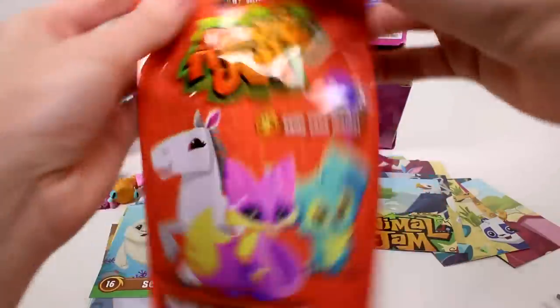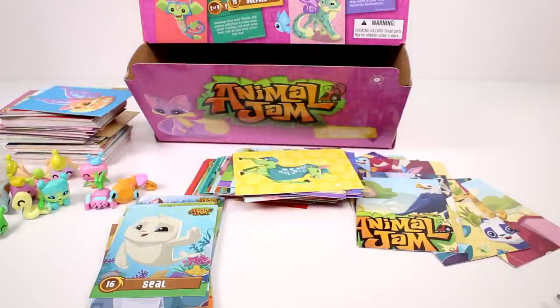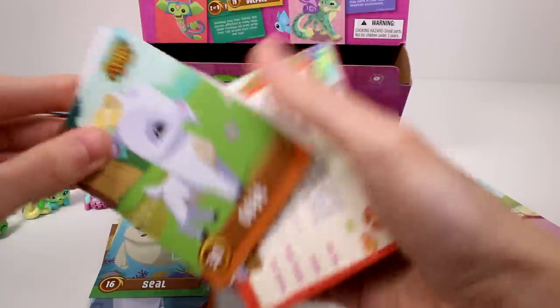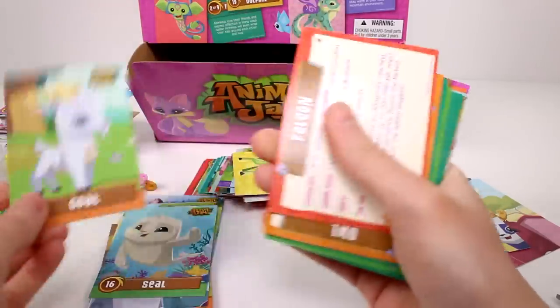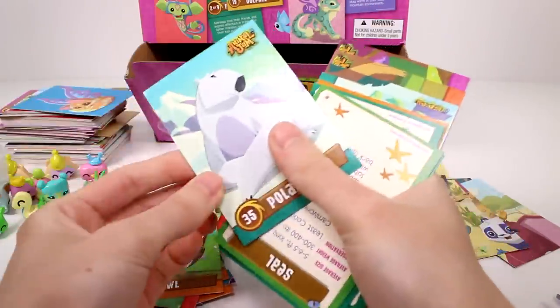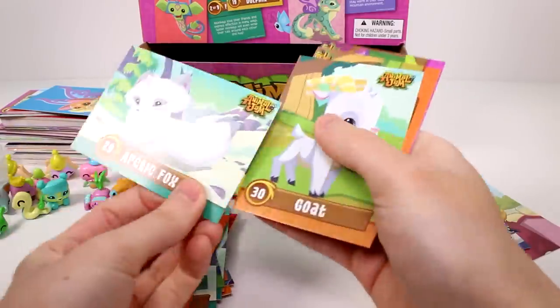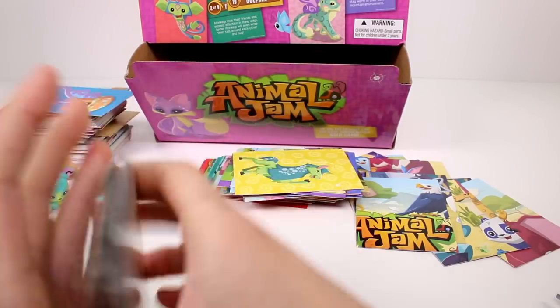We have the raccoon again as a duplicate. We're in absolute duplicate central now for sure. The first card is a coloring card — it's the crocodile. And then we have a goat — look at the little goat, oh my gosh she's so cute. Then the falcon, owl, polar bear, seal, penguin, deer, raccoon, arctic fox, another goat, another pig, and a sloth.